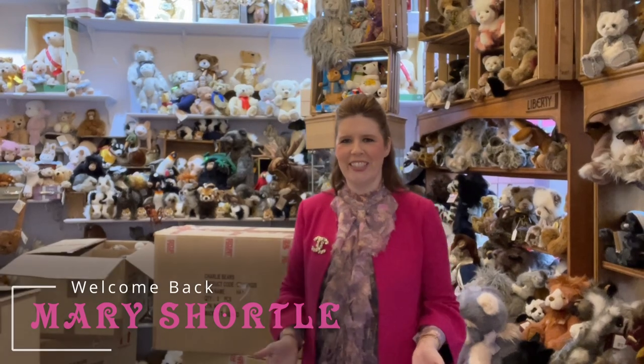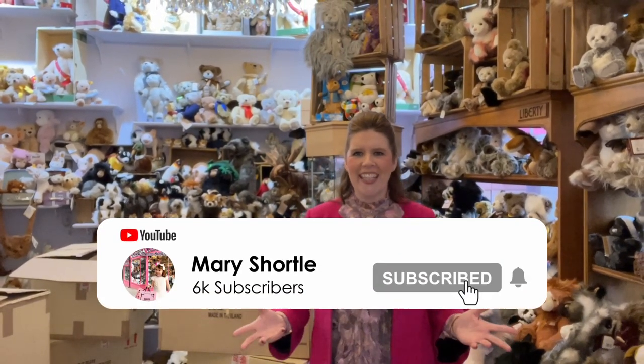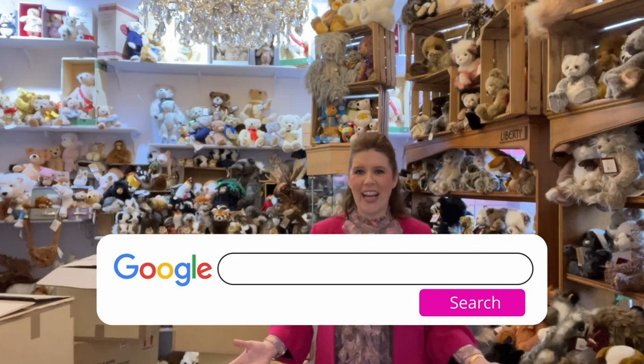Hi everyone and welcome back to this week's video. Funny things do happen here at Mary Shortles. We were just discussing this morning what we could showcase and share with you. We were scratching our heads thinking we've done so many great videos lately and showcased so many of our amazing products, and then the doorbell rang.